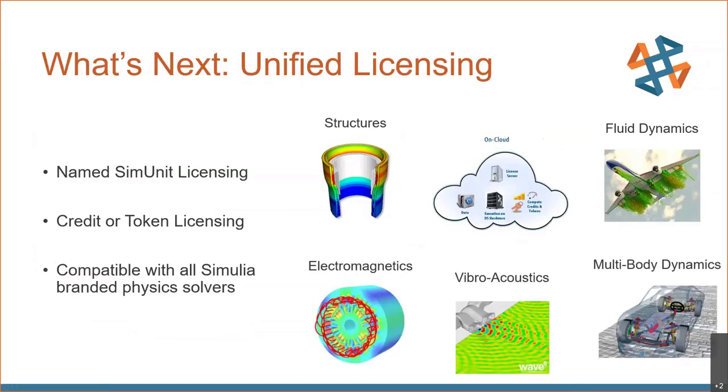What's next, which we're really excited about, is the unified licensing model. Named the SIM unit licensing, it will make all of the different physics solvers available via a single credit or token-based licensing scheme — encompassing structures, electromagnetics, fluids, multi-body dynamics, and fiber acoustics. All of these will be compatible with SIM unit licensing. With one pool of credits or tokens and the proper GUI, you're able to maximize that investment across all those different domains.